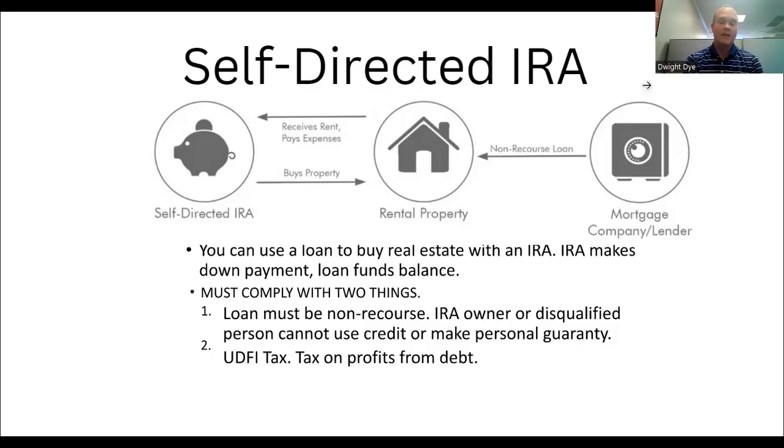Also, the loan can't be a recourse loan, meaning you personally can't be held responsible — it has to be non-recourse. Those are just some things to keep in mind. If you have any questions about this, I'd be glad to hop on a call and see if I can help you. Hope everybody's doing well, and we'll see you next time. Thank you.